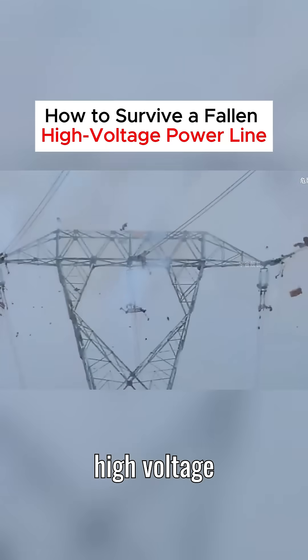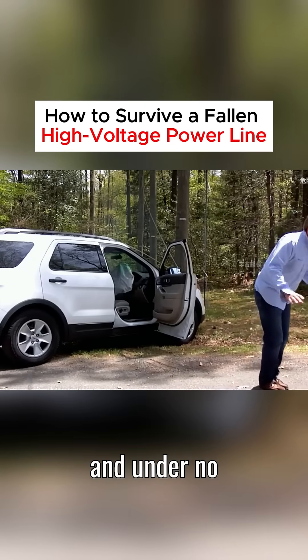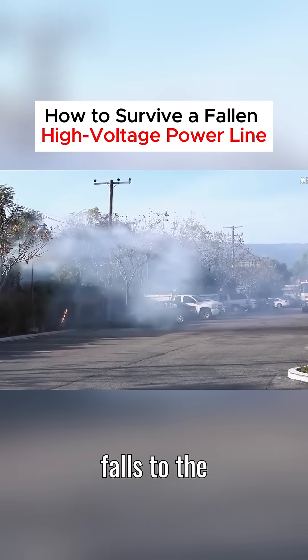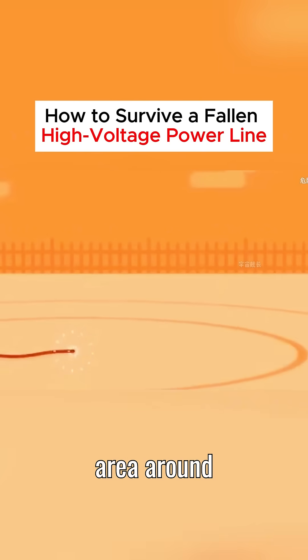What should you do if you encounter a high-voltage power line that has fallen to the ground? First, don't panic, and under no circumstances should you run, as this will only put you at greater risk. When a high-voltage power line falls to the ground, the electrical current spreads rapidly through the ground, affecting an area around the wire.